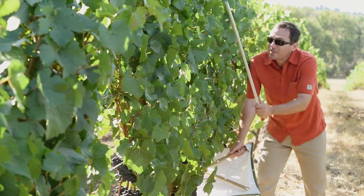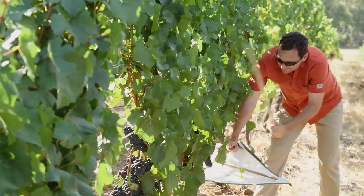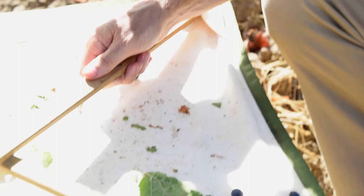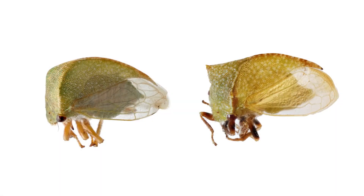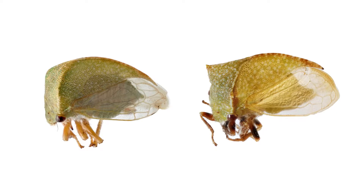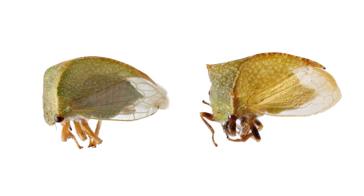One of the key problems with finding these insects is actually finding them — it's a very tedious process. Tree hoppers are about half the size of your pinky nail, and they're also green in color and usually feeding on green tissues, which makes them really difficult to find.